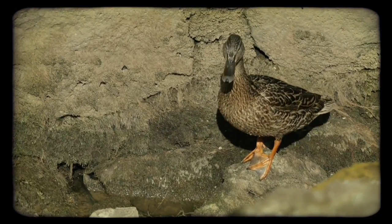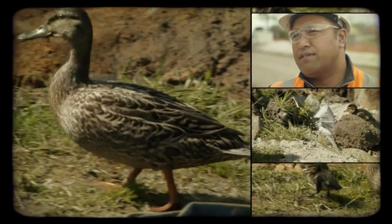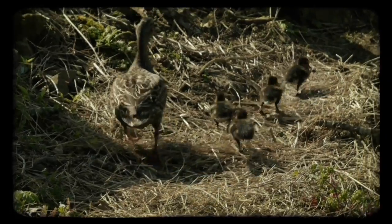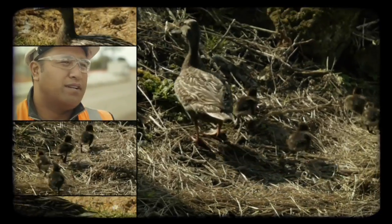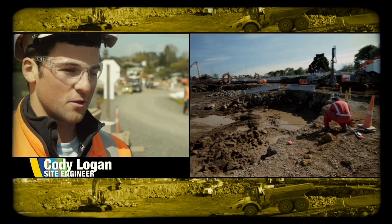The ducks are back and all the wildlife is there now. We've got stream planting up along the sides of the banks, and I think a lot of the members of the public that have gone down are really happy and grateful for the work that's been done.